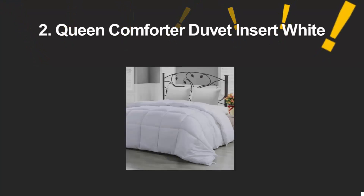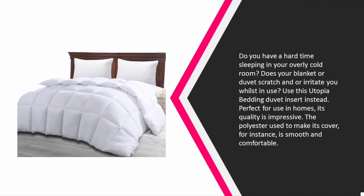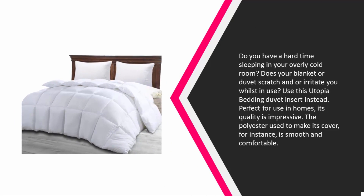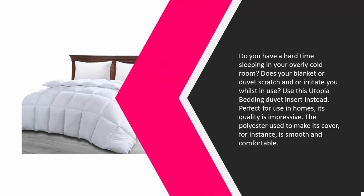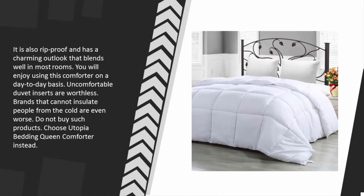At number two: do you have a hard time sleeping in an overly cold room? Does your blanket or duvet scratch or irritate you whilst in use? Use the Utopia Bedding duvet insert instead. Perfect for home use, its quality is impressive. The polyester cover is smooth and comfortable, rip-proof, and has a charming outlook that blends well in most rooms. You will enjoy using this comforter on a day-to-day basis.